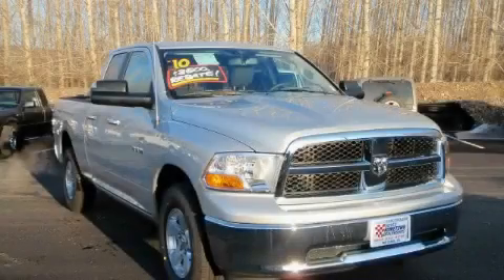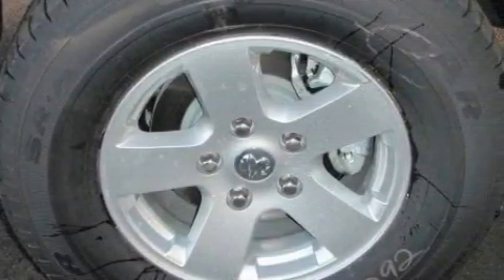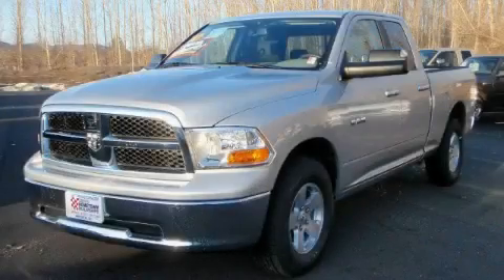This truck's powertrain includes a 4.7 liter 8-cylinder engine, an automatic transmission, and 4-wheel drive. Stop by today and test drive this vehicle for yourself.